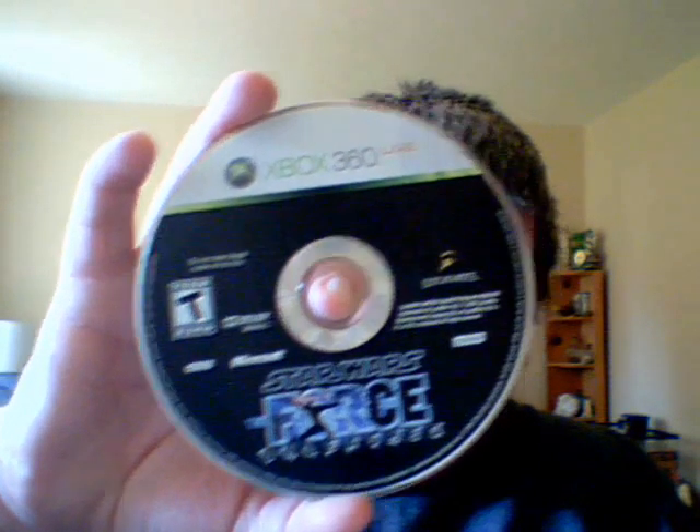I also got some pickups from Molecule Gaming Store. I got these 360 games for only a dollar each. The first one is Star Wars: The Force Unleashed. Fear Files. And Army of Two.